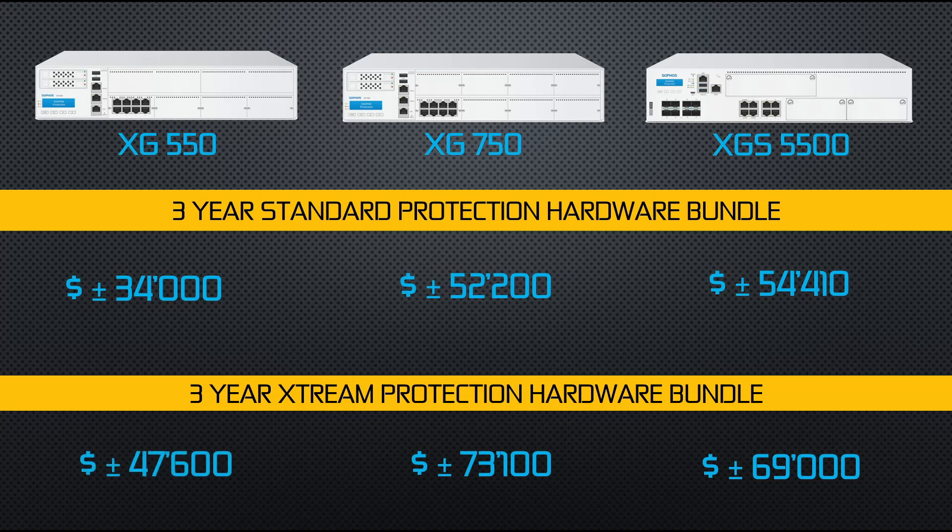While the pricing seems quite hefty, it should be noted that the performance of the XGS5500 is leagues ahead of the XG550 and also quite ahead of the XG750 itself. The price for performance is actually well positioned by Sophos. And while Sophos has indicated that the XGS5500 is the upgrade path to the XG550, it's more of an upgrade to the XG650 and 750 — you could probably get away with upgrading to a lower end XGS model to replace your XG550.